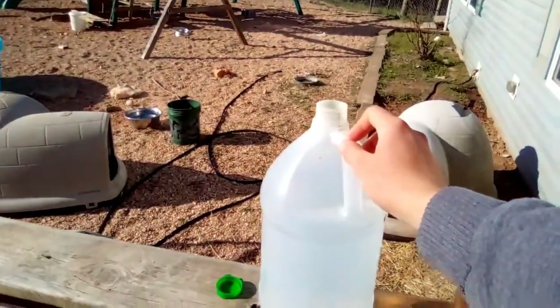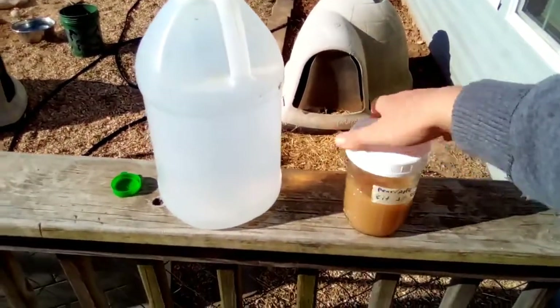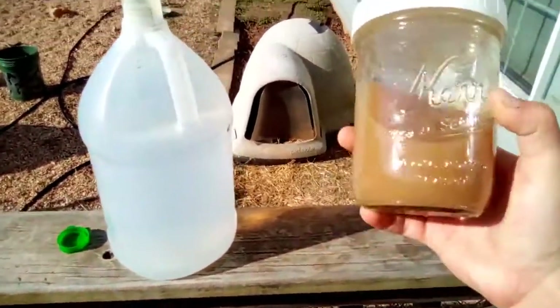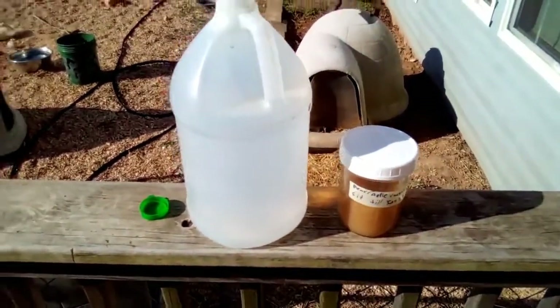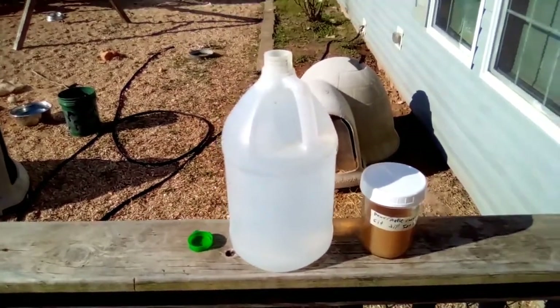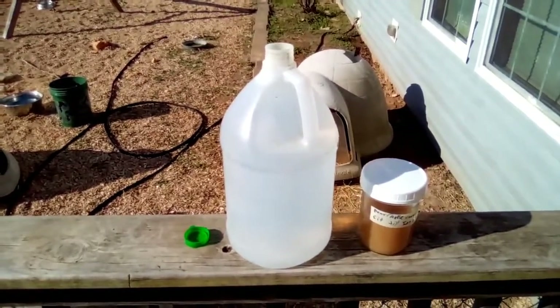We have our water all filled up, and then we have this homemade pear and apple cider vinegar that has too much yeast in it. It's kind of good but it tastes very bad, so we're not going to use it for ourselves. We're putting it to good use and adding it to the animal water. We don't do very much apple cider vinegar in our rabbit water — just a capful or about a tablespoon per gallon.